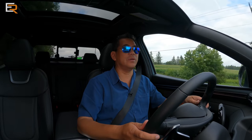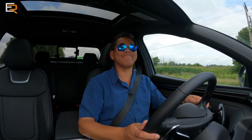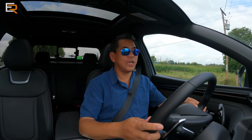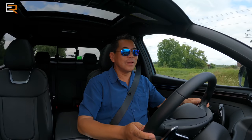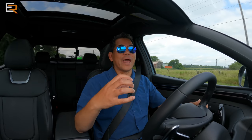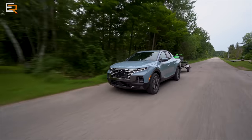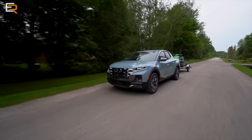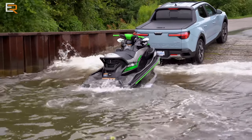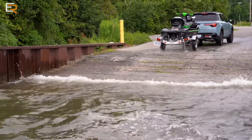Let's check out the braking with this trailer — fairly hard brake — absolute non-event. And from a full-throttle acceleration, I could feel the front tires actually finding traction, so it really pulls you out of the pocket really, really well. This is especially handy if you're pulling a boat at a boat ramp on an incline that can be slippery because it's wet — that all-wheel drive is going to be a big, big asset.